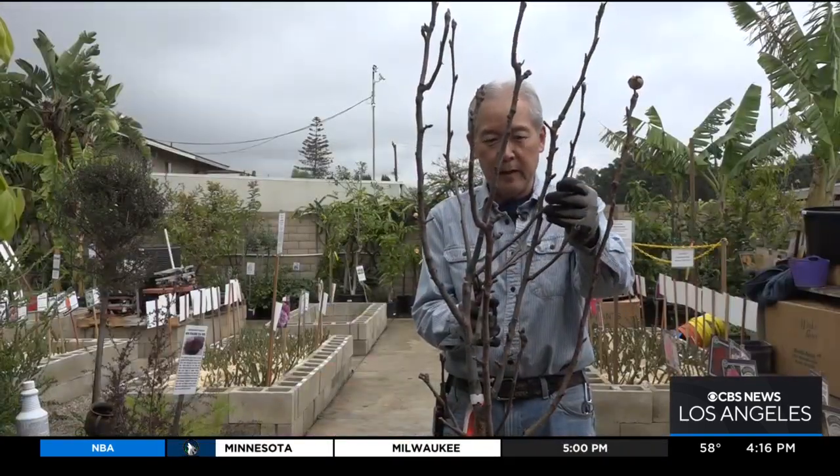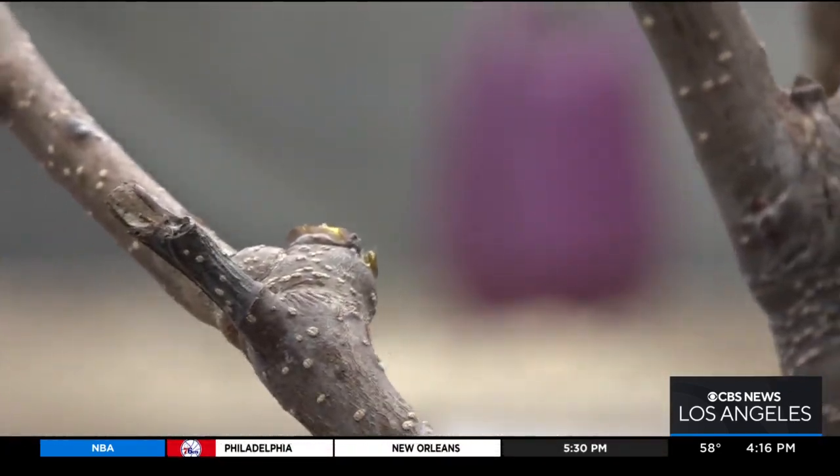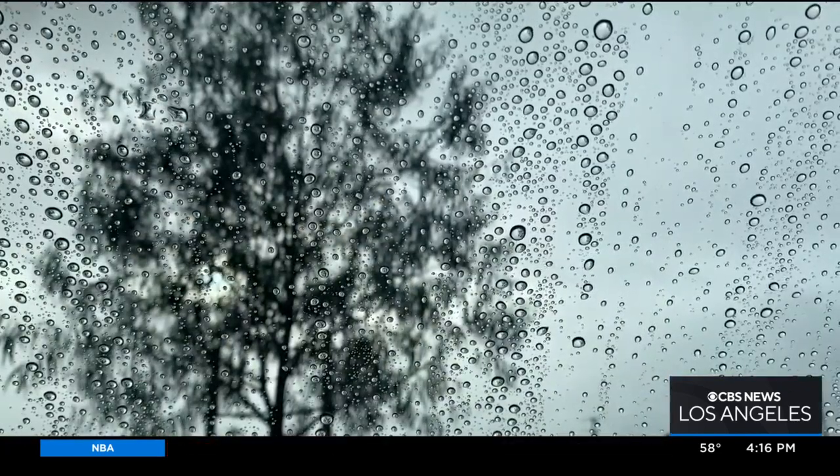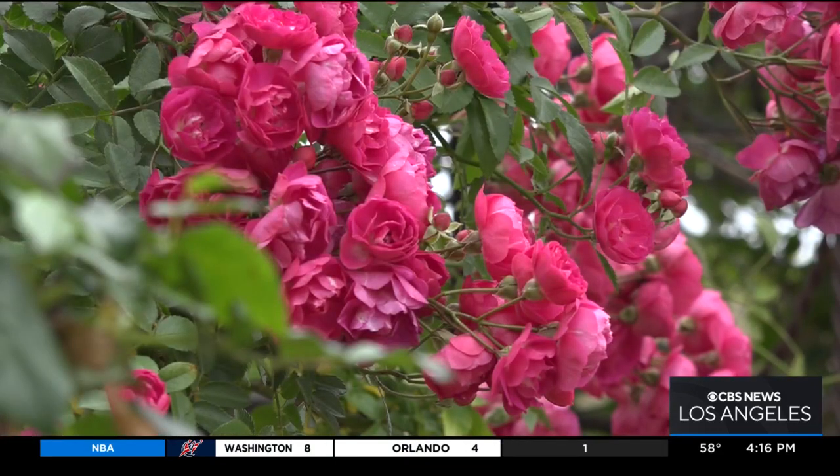This is a branch that I'll cut off because it's crossing over, so we'll cut that one. The rain can cause diseases for roses, so no need to prune those now — do it once the leaves fall off in spring.